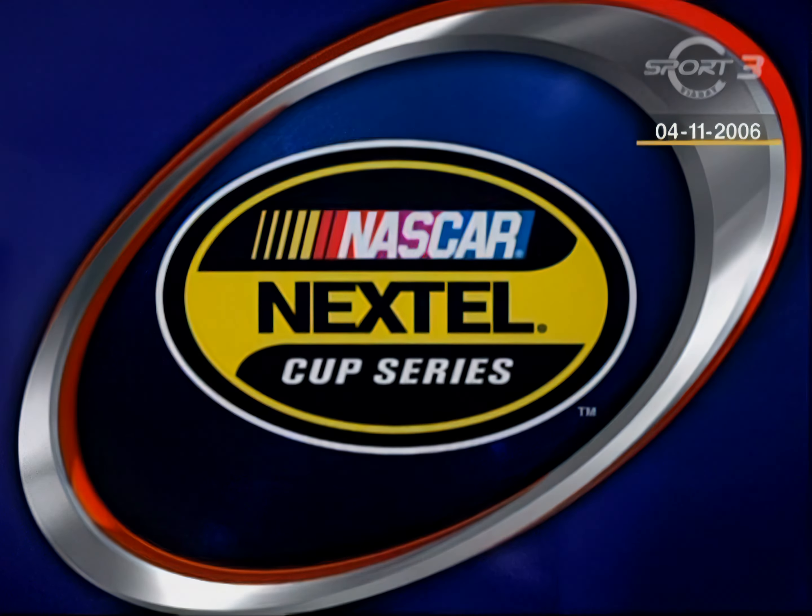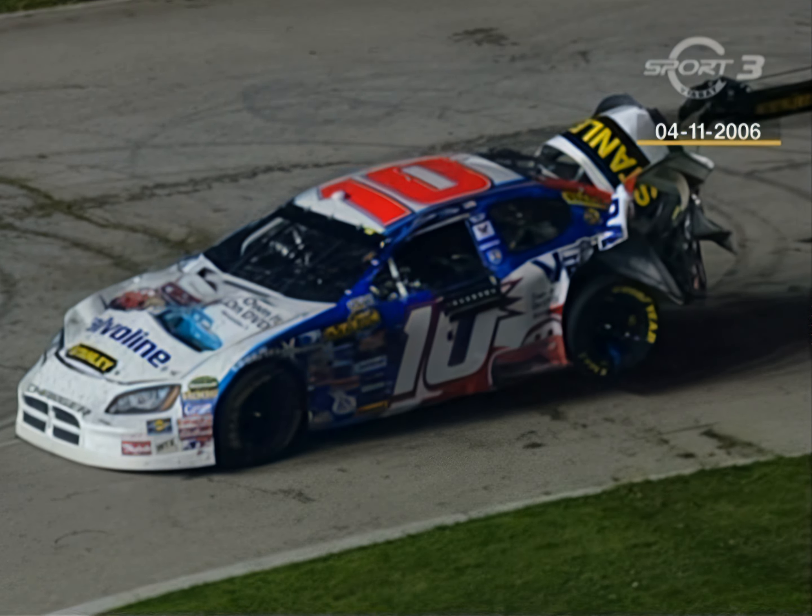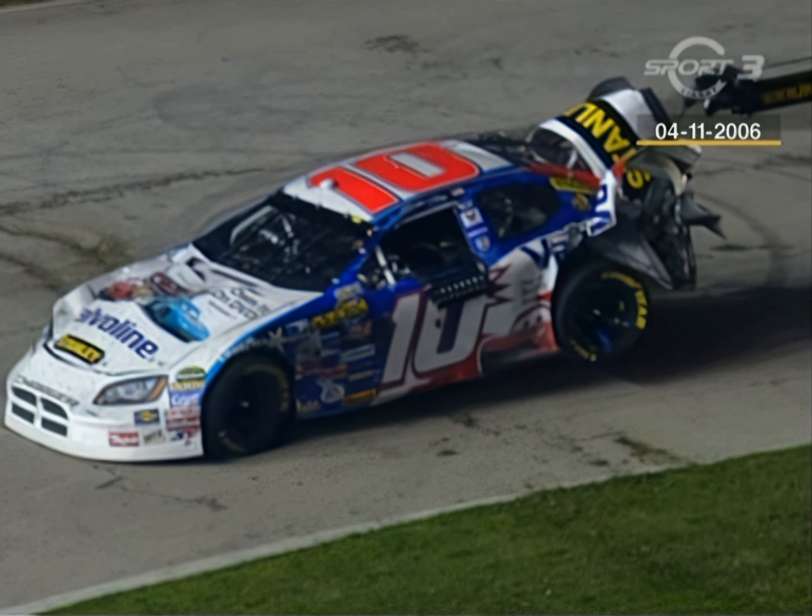Carl Edwards went around. On board, Dale Earnhardt Jr. As soon as you see the smoke, you know — trouble. Oh, there wasn't even smoke on that one. Coming back on the racetrack, he bottomed out big time.